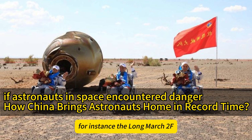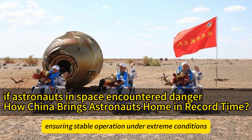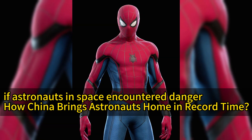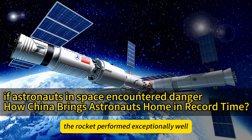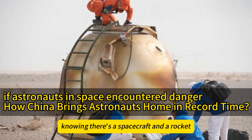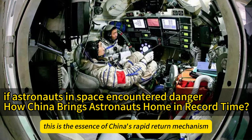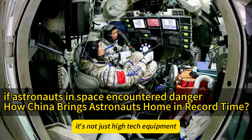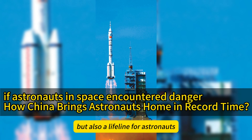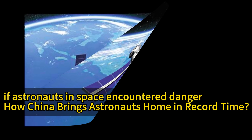The Long March 2F has undergone numerous improvements and optimizations, ensuring stable operation under extreme conditions. In one simulation test, the rocket performed exceptionally well even in adverse weather, demonstrating its superior performance. Knowing there's a spacecraft and a rocket always ready must be incredibly reassuring — this is the essence of China's rapid return mechanism. It's not just high-tech equipment but a lifeline for astronauts, like having a superhero always ready to rescue you.